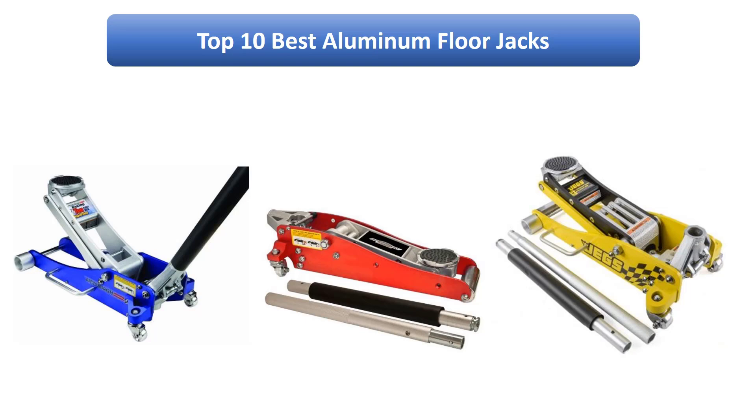Find the best aluminium floor jacks on Amazon. We analyzed consumer reviews to find the top rated products. I am going to review the top 10 best aluminium floor jacks on the market.